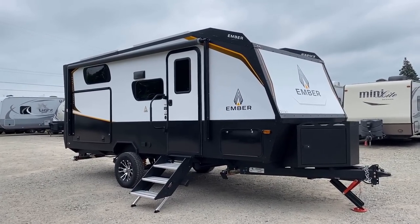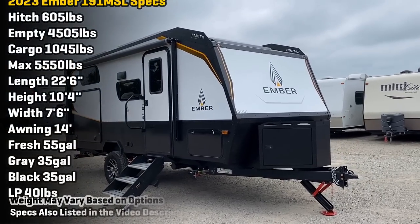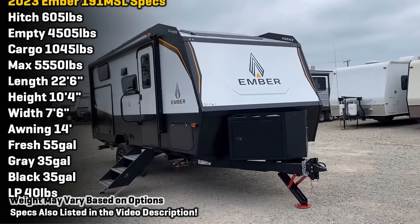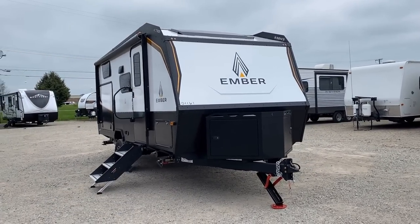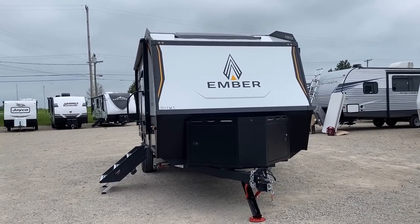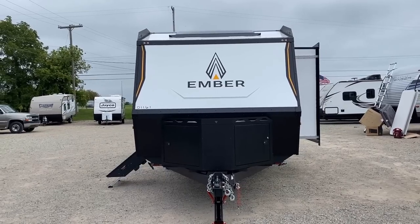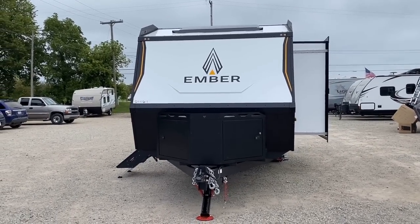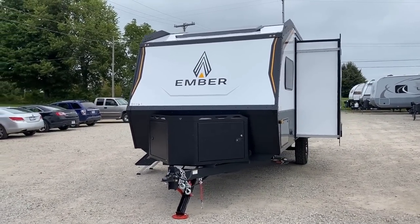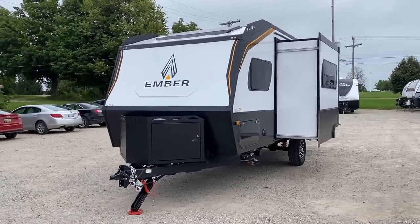The craziness kind of starts right on the outside of these. First, body stature: this is seven-and-a-half feet wide, so it's a narrow body but not super narrow, which allows them to pull off some cool floor plan stuff on the inside. The whole structure is different from almost anything else you'll find — starting with the sidewalls.